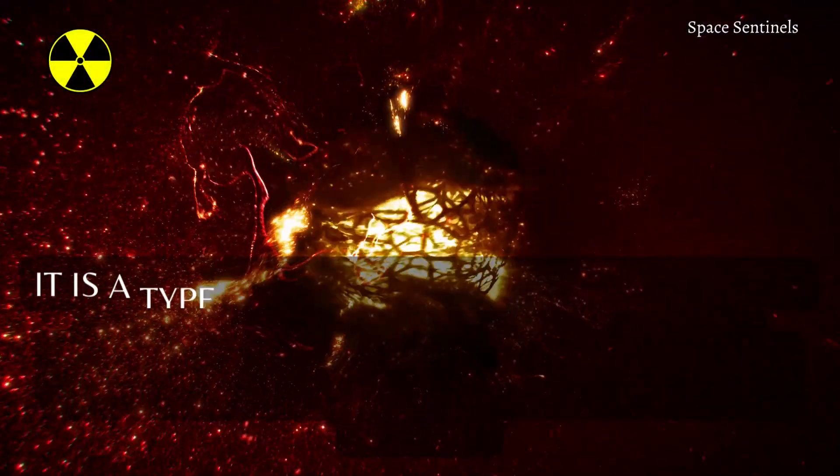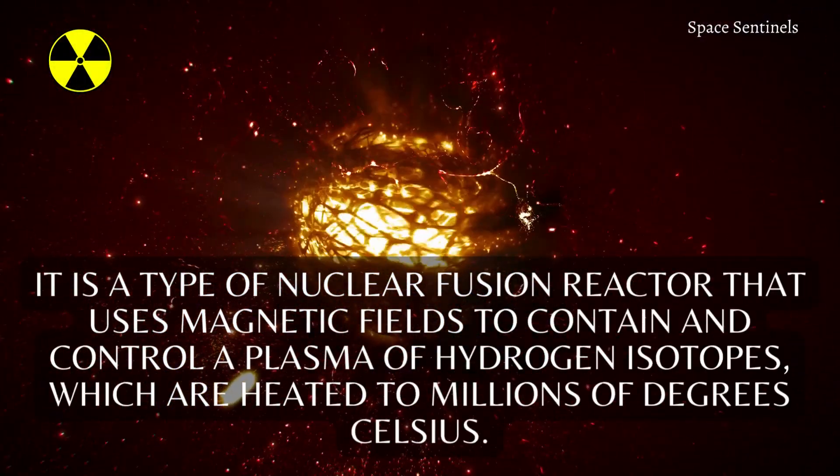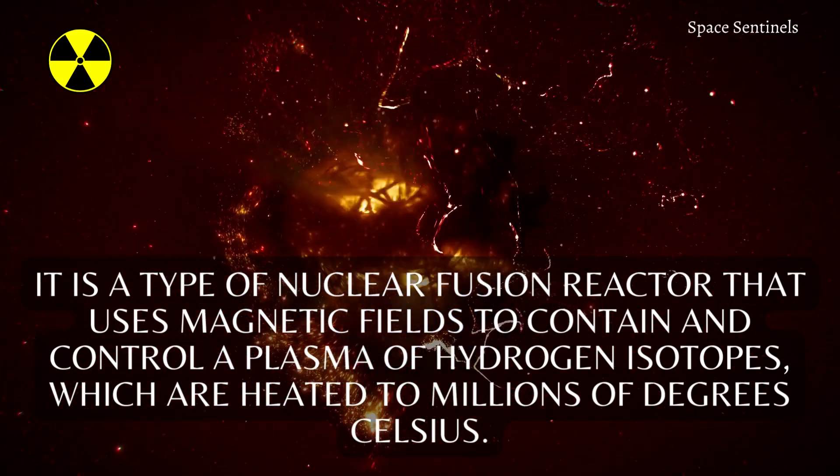It is a type of nuclear fusion reactor that uses magnetic fields to contain and control a plasma of hydrogen isotopes, which are heated to millions of degrees Celsius.